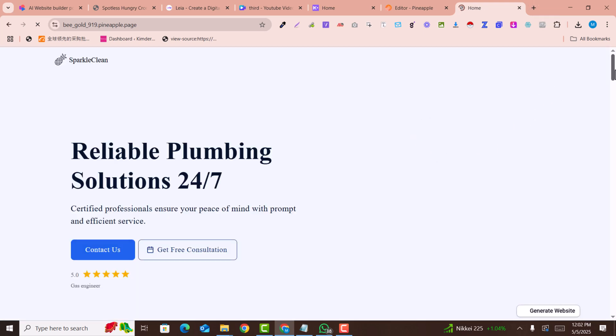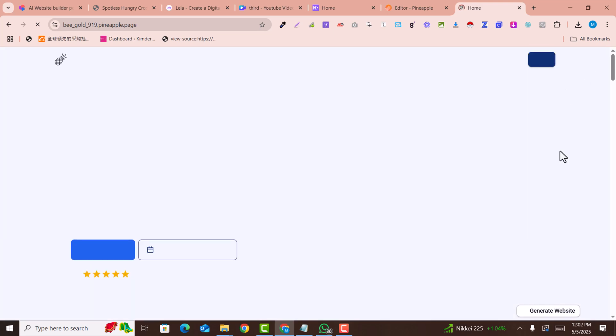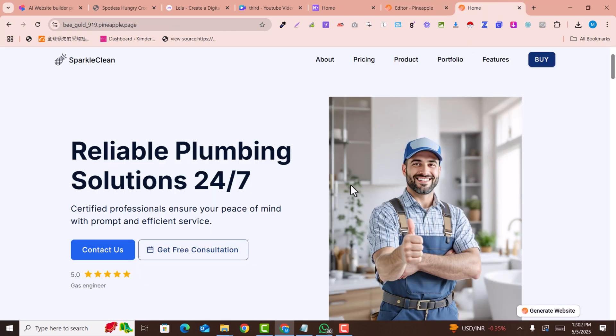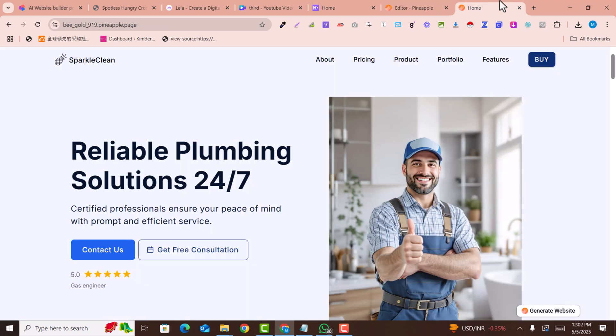The website is built successfully — this is an awesome preview. I hope you liked this video. If you did, please subscribe to the channel and comment below if you have any issues or suggestions for other website builders. Also comment your country name so we can create the next video based on your interests.